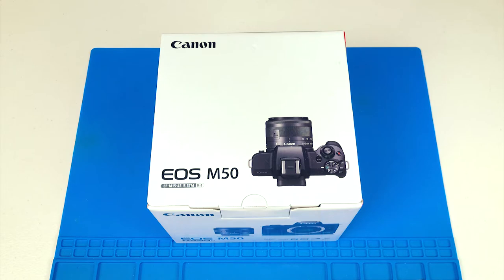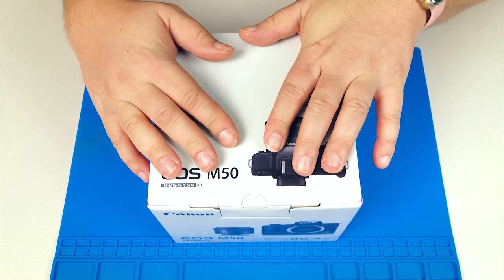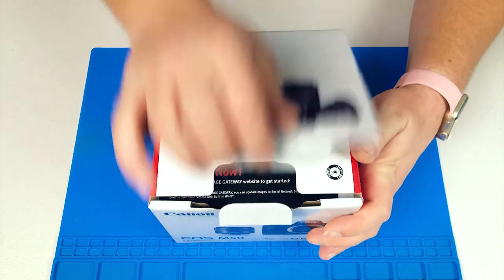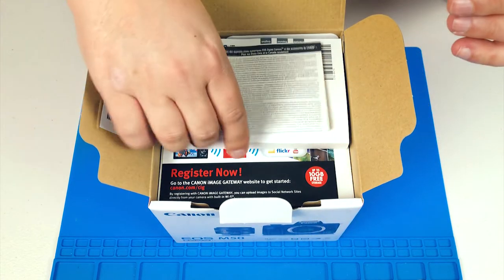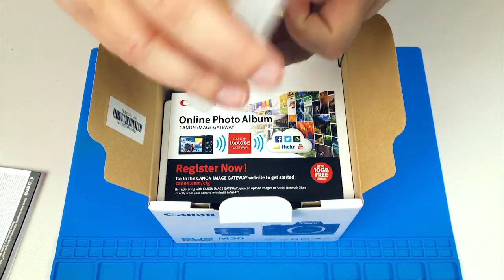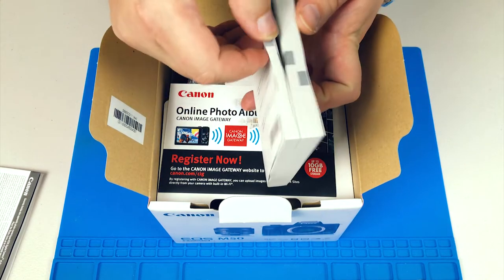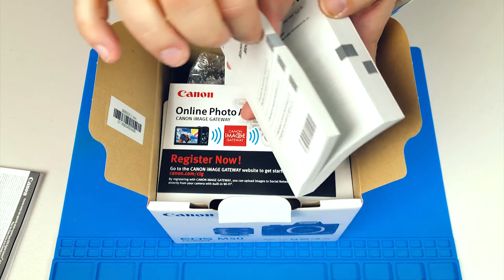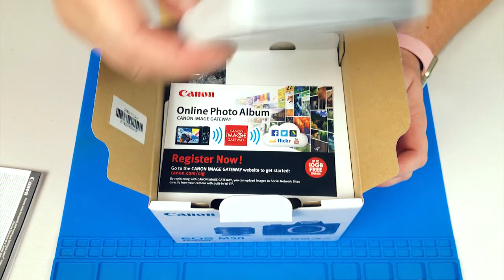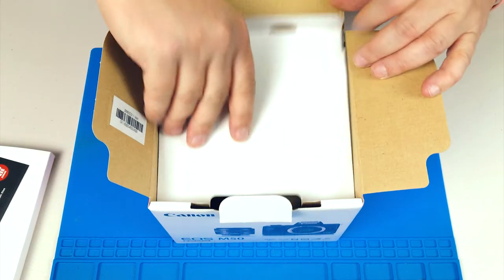Alright, here we go — we have the EOS M50 official unboxing, which will become the new camera for the channel. Big upgrade here guys. So let's see what we got inside. We got some paperwork — that is a user manual. I'm sure it's multiple languages, but still, for a camera of this quality and level you're going to have a book of a manual, which is kind of cool.